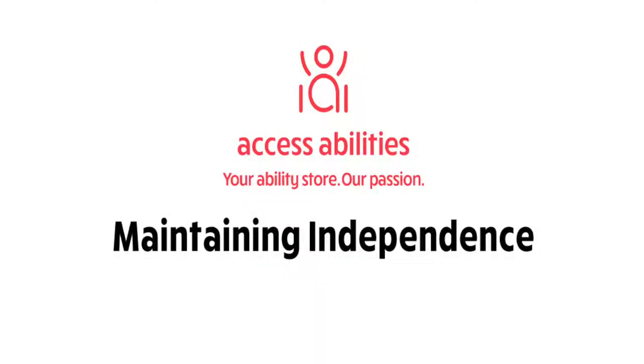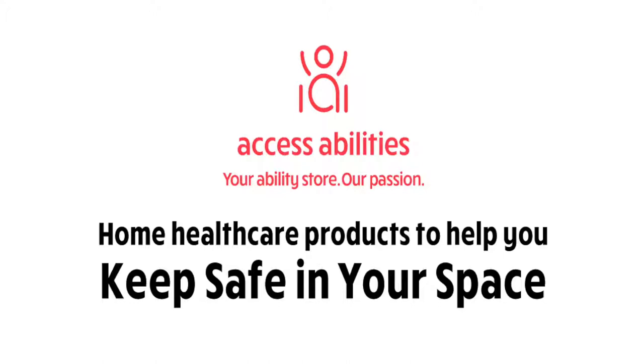Maintaining Independence. Home health care products to help you keep safe in your space.